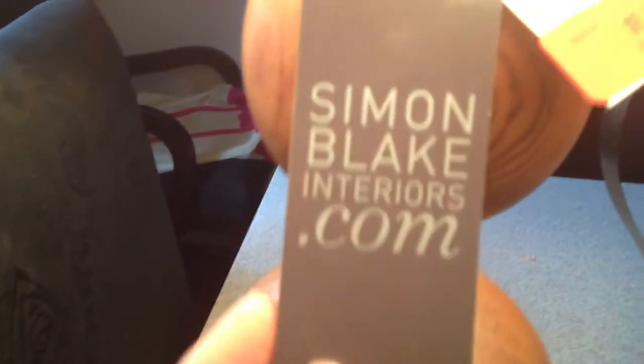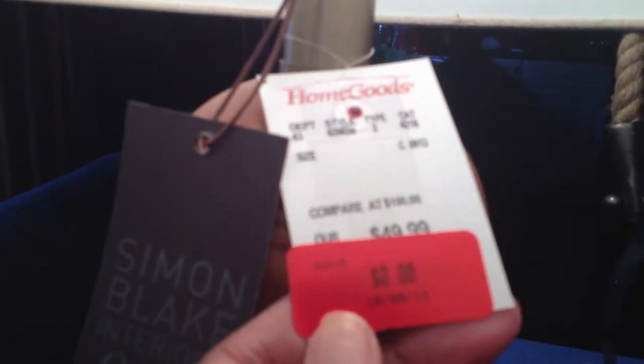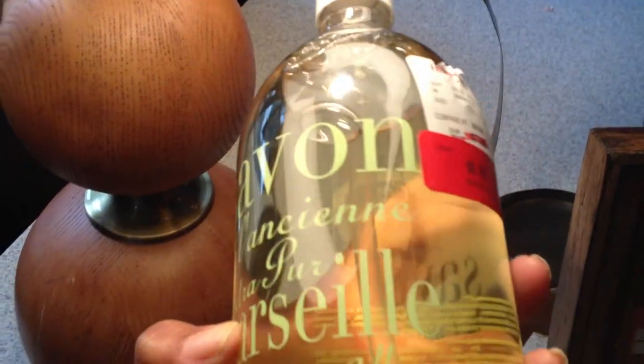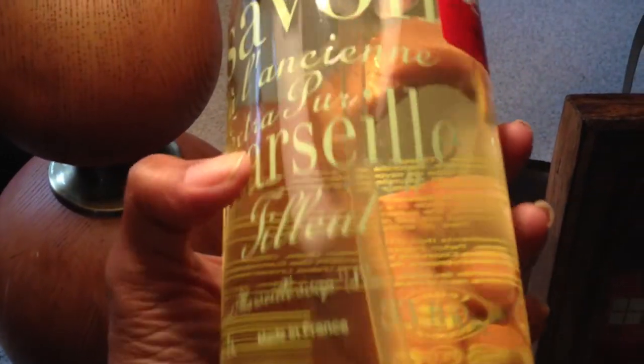Hi guys, just came in for a free find. Let's see if this works — it is a beautiful lamp and it does work. All I did was put a bulb in it. It is by stephenblakeinteriors.com, listed at $49.99. Beautiful lamp.